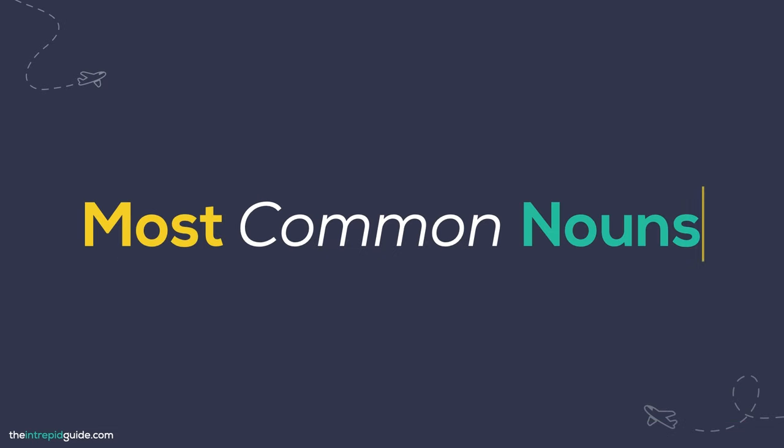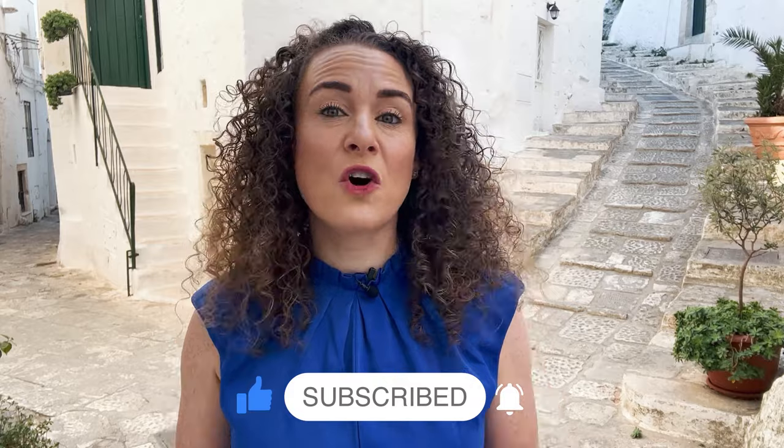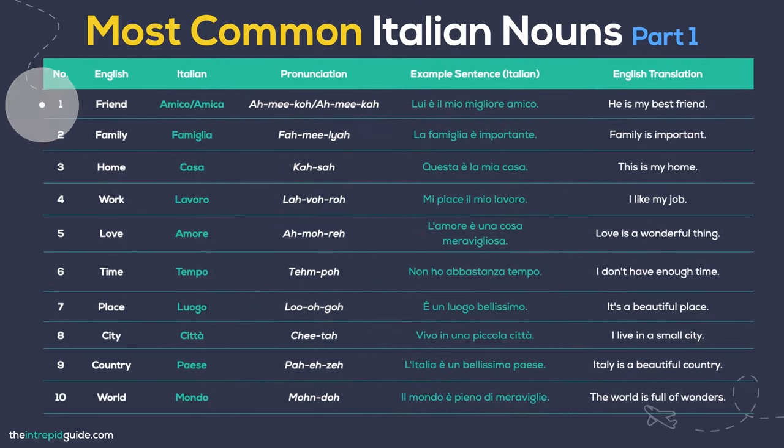Then we have nouns. Nouns are the names of people, places, things and concepts. They are the core components of sentences and provide context to conversations. Here are 50 frequently used Italian nouns. Friend — Amico / Amica. He is my best friend: Lui è il mio migliore amico. Family — Famiglia. Family is important: La famiglia è importante. Home — Casa. This is my home: Questa è la mia casa. Work — Lavoro. I like my work: Mi piace il mio lavoro. Love — Amore. Love is a wonderful thing: L'amore è una cosa meravigliosa. Time — Tempo. I don't have enough time: Non ho abbastanza tempo. Place — Luogo. It is a beautiful place: È un luogo bellissimo. City — Città. I live in a small city: Vivo in una piccola città. Country — Paese. Italy is a beautiful country: L'Italia è un bellissimo paese. World — Mondo. The world is full of wonders: Il mondo è pieno di meraviglie.